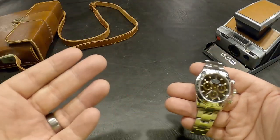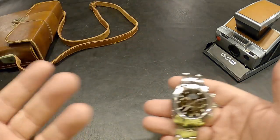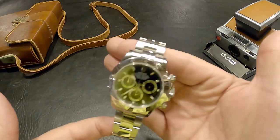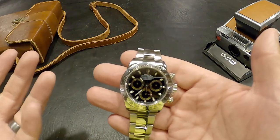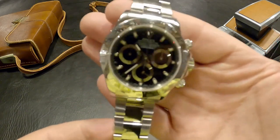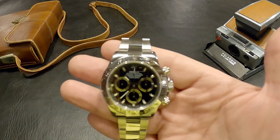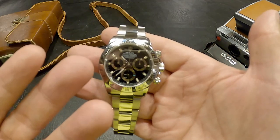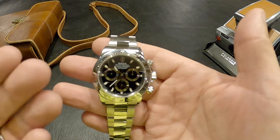Kicking things off, we have a cameo appearance - this is my early 1970s Polaroid camera. I've had this most of my life. Classic camera, classic timepiece, both very sentimental, so I figured I might as well put it in the video. In the background, this is going to be the 116520 2015 pre-ceramic Rolex Daytona - the wedding watch, my holy grail. Some people like the ceramic bezel, which is post-2015.